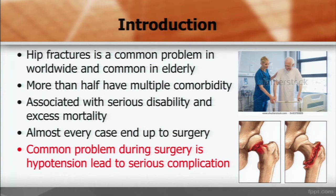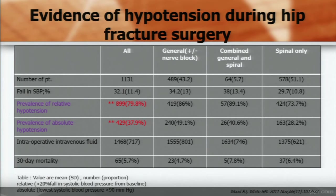Hip fracture is a common problem. More than half of patients have many underlying diseases. This leads to disability and excessive mortality. Hypotension during surgery is a common problem that leads to serious complications. And almost every case ends up going to surgery. In this table, the prevalence of hypotension is very high, almost 40%.